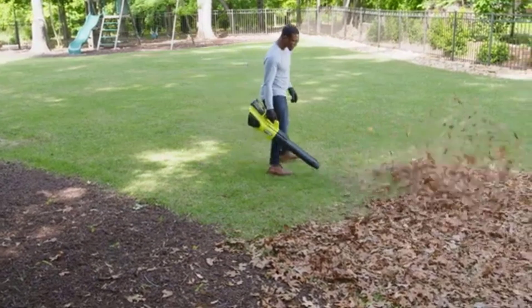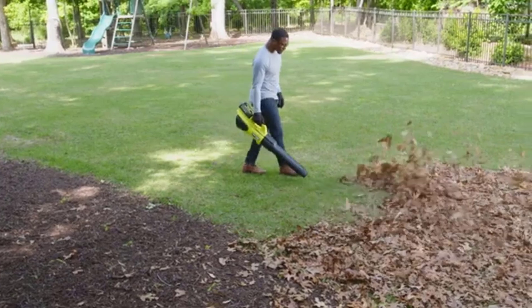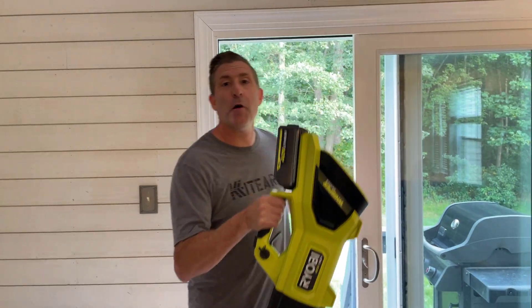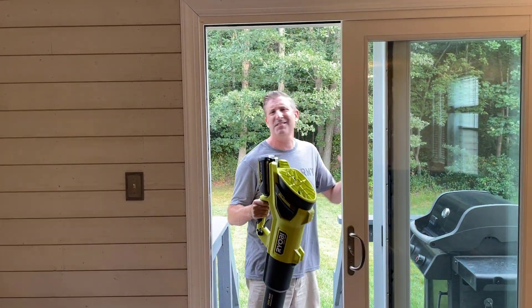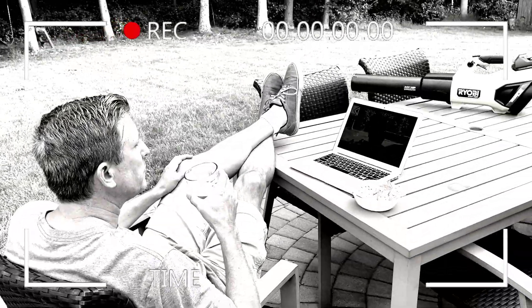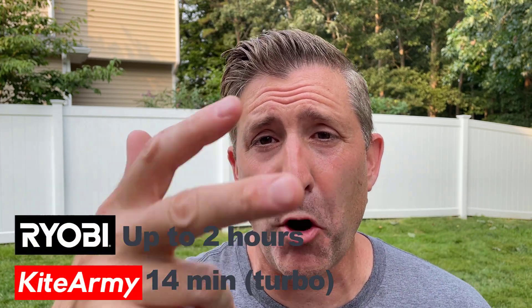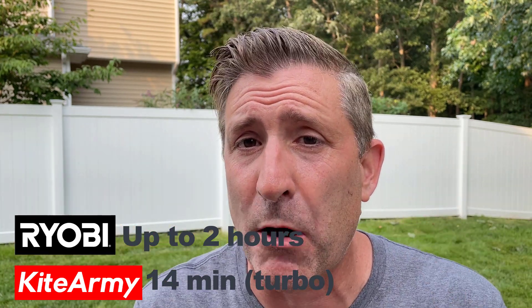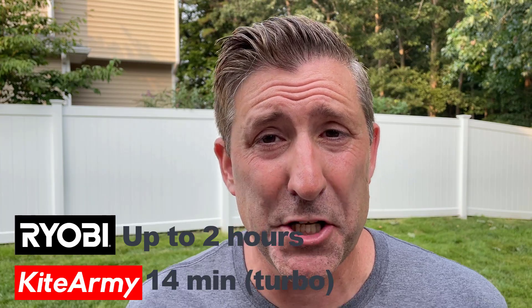Ryobi says: conquer your lawn with up to two hours of runtime with the included 4 amp-hour lithium-ion batteries. Two hours?! We all know that Ryobi has a habit of exaggerating, but I have to say this is sort of beyond that. I recorded 14 minutes total for both batteries included with this kit, and they're saying two hours. I don't even see it — if they had said half an hour, maybe an hour, I could buy into that, but two hours is a big stretch.